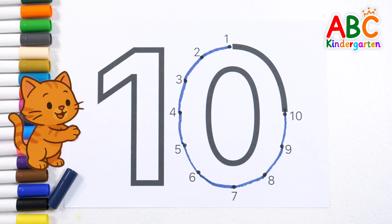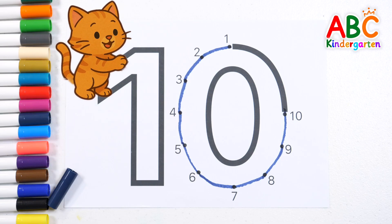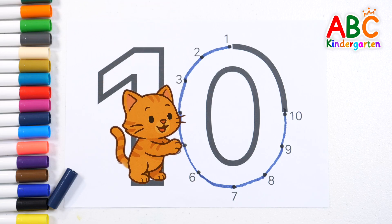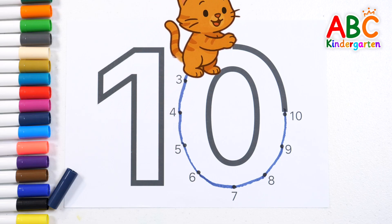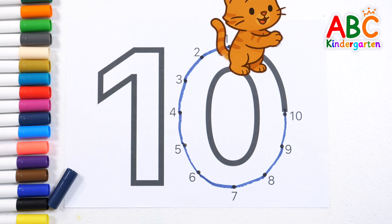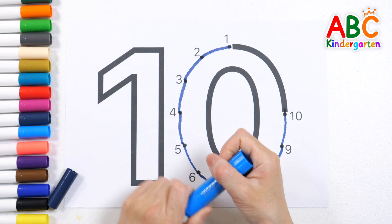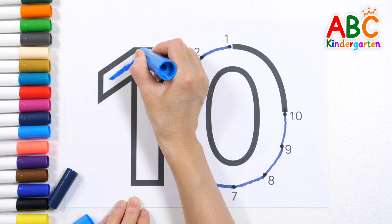It's a kitten. How about writing down numbers along the path the kitten took? Do you remember the path the cat took? Let's write the numbers slowly. Shall we try writing the number that our kitten wrote? 1, 2, 3.